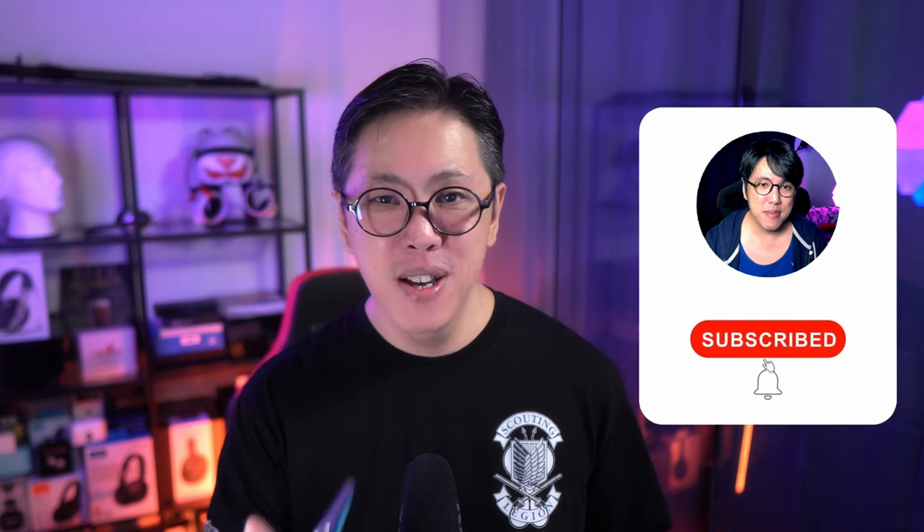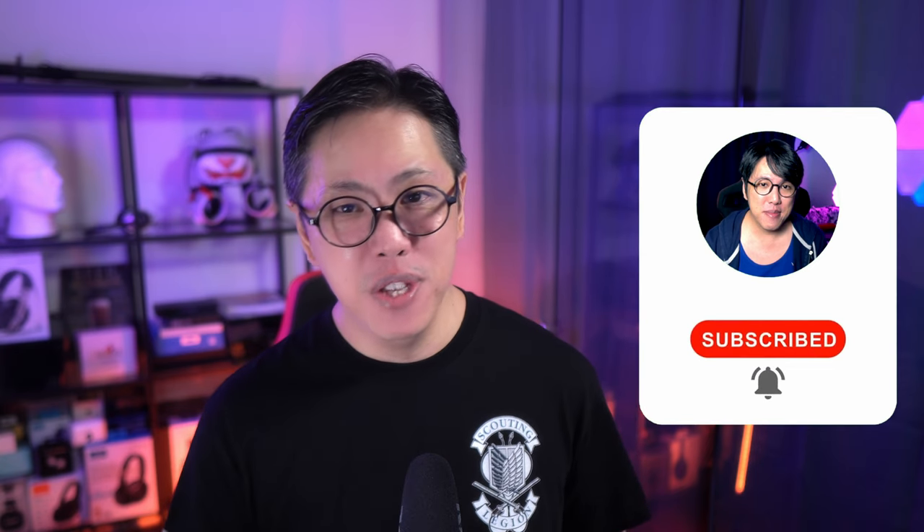I usually review earbuds, but if after watching this video you want to see more phone-related content from this channel, get subscribed and tap the bell button to stay notified of new videos. First, I want to talk about user experience.